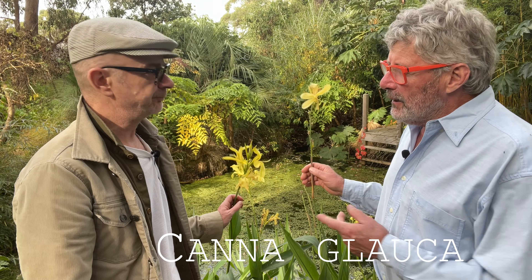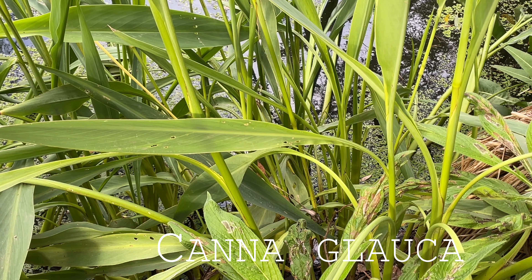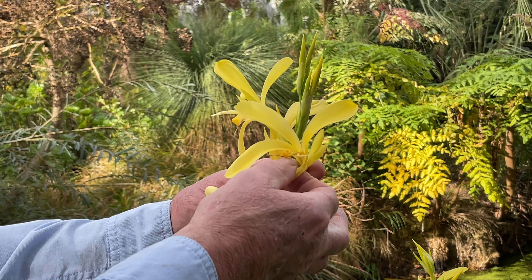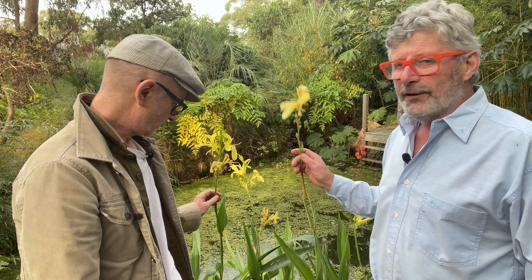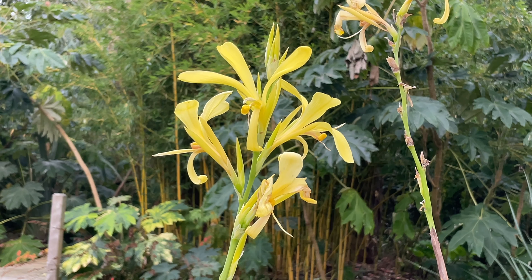This one is called Canna glauca, which means that it has glaucous foliage - i.e. slightly grey or blue. It has these very pretty narrow-petalled, butterfly-like flowers on top of the stem. It can grow to two to two and a half meters tall if it's in a spot where it's really happy. I started this off years ago from one seed that I got from Great Dixter Garden in England, from Christopher Lloyd's Sunk Garden. It was actually growing in a pot sunk into the pond so the stems were slightly below water level. Most cannas are sun loving - as long as it's got adequate moisture it will thrive almost anywhere.